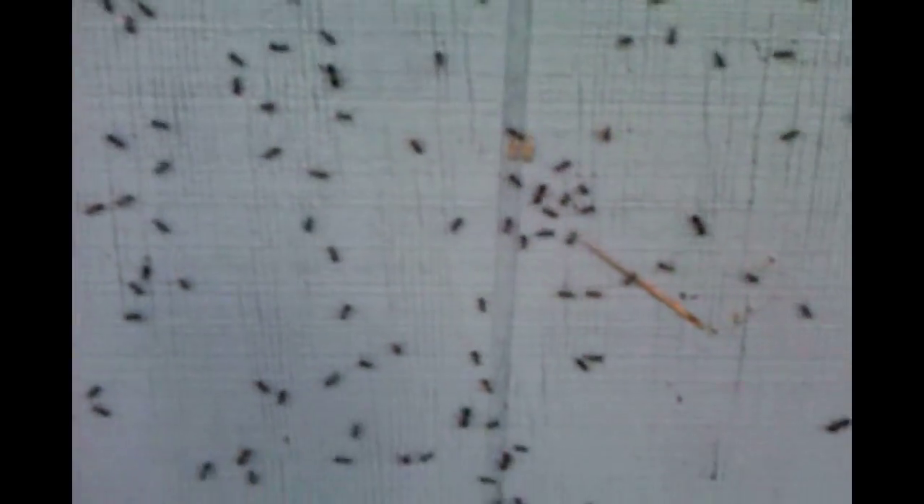Carpenter ants — Florida carpenter ants. Generally thought of as not much of a problem, but you can see just how many can live in a situation.